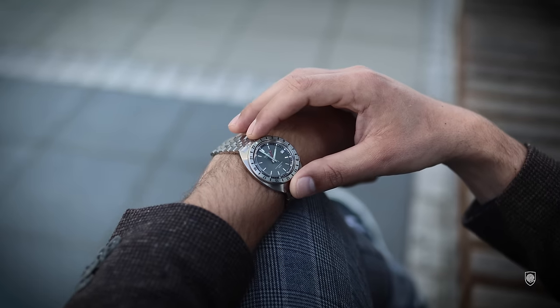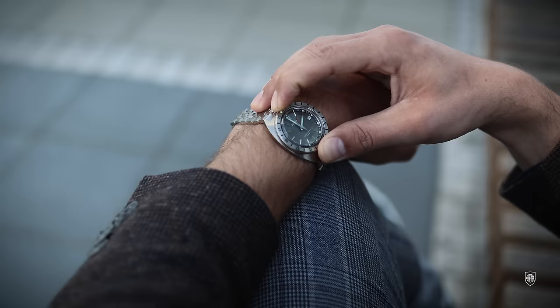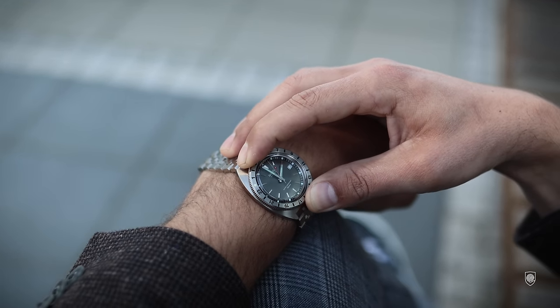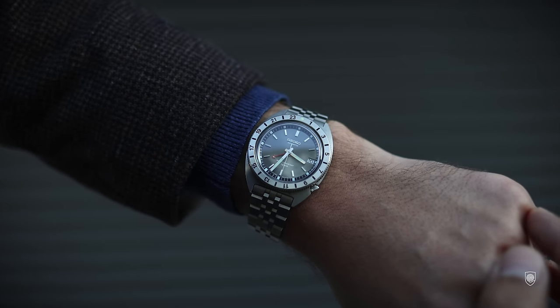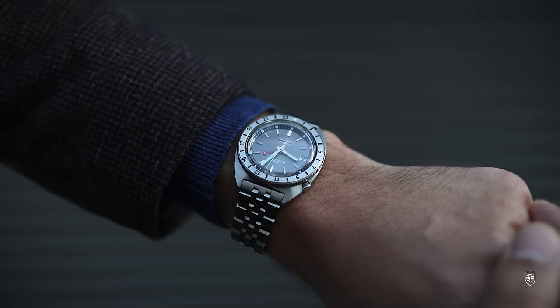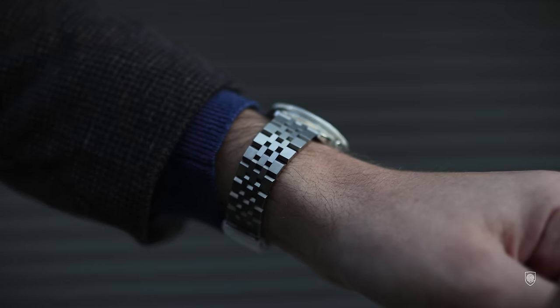I see this model as a practical traveler's watch with its GMT function, hosting the same 6R54 movement as the Alpinist GMT or the Marine Master GMT. But the difference is: out of the mentioned models, this heritage Navigator feels to be the thinnest, wearing ideally on the wrist. Seiko really managed to keep this vintage aspect in proportions, respecting the height as well.